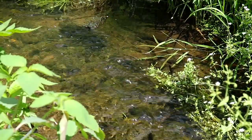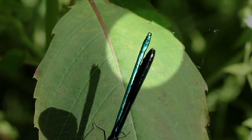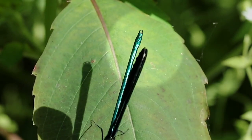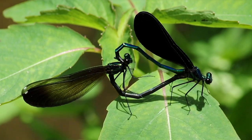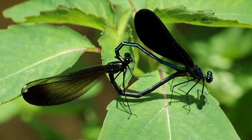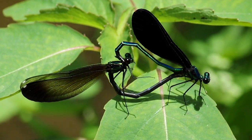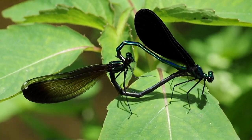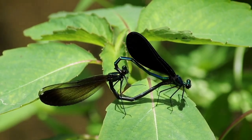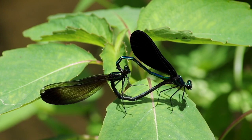When she is receptive, the male uses special claspers at the end of his abdomen to clasp the female behind her head. The female then curls her abdomen down to pick up sperm from the male's secondary reproductive organs at the base of his abdomen. This forms a rather appropriate heart position known by entomologists as a wheel.